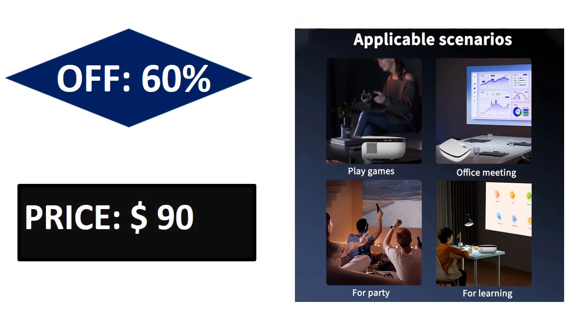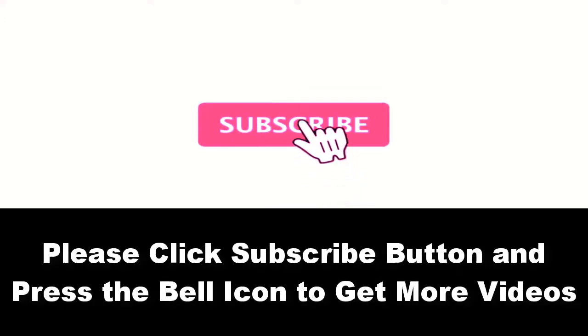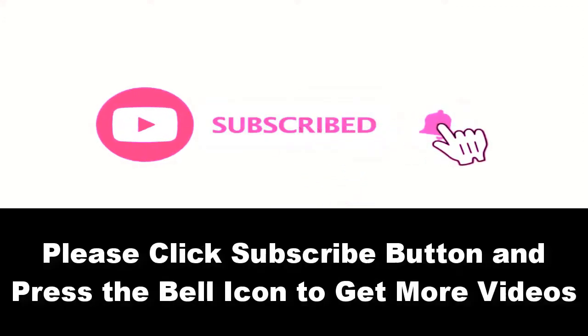Price can be changed at any time. Please subscribe to our channel and press the bell icon to get more videos.